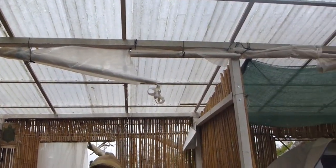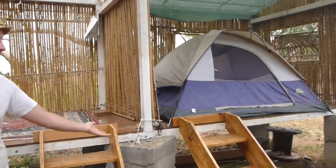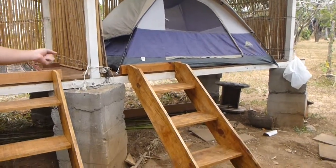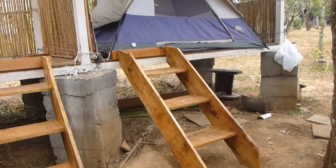This one here is called Mona Vista — it's supposed to mean the view of the monkeys. It's a really beautiful place to set up your tent, which gives you really good elevation off the ground during the rainy season, so you're not getting muddy, you're not getting water in your tent, and it also gives you a nice rain shelter above the tent.